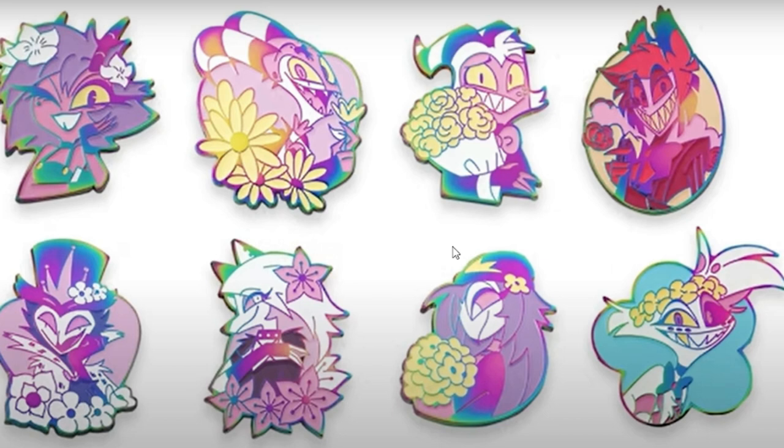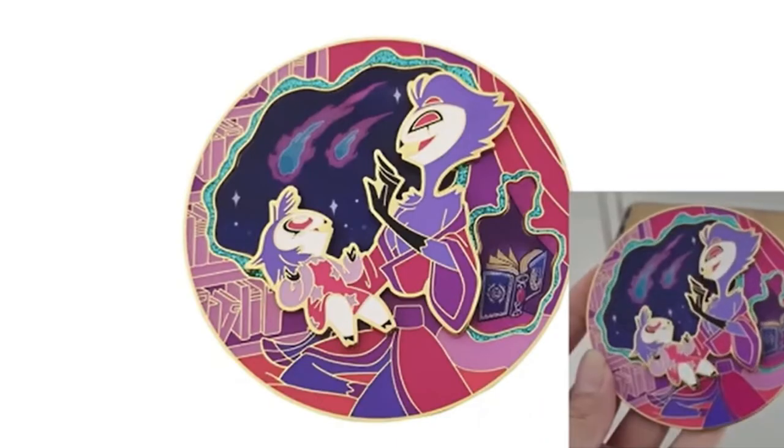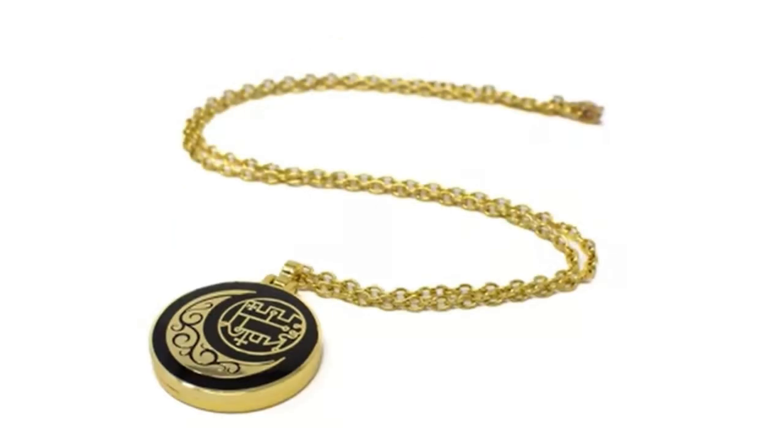Luna does look really cute with the little flowers and everything — very, very pretty. Whoever designed this one definitely had fun. Oh my God, I gotta get this one. I was thinking about cosplaying Octavia and this has sold me.